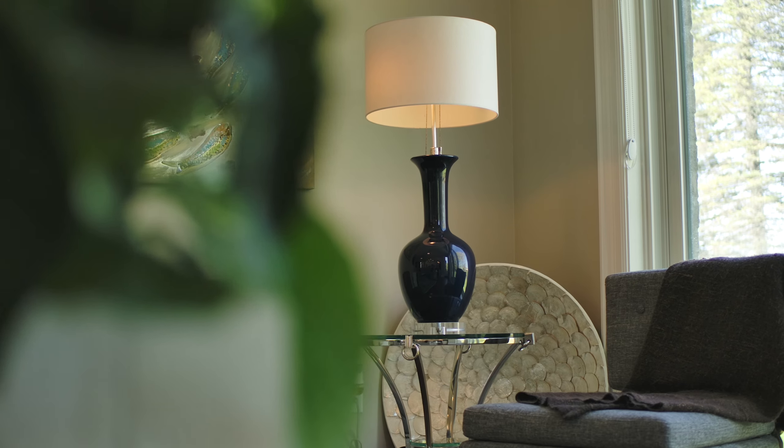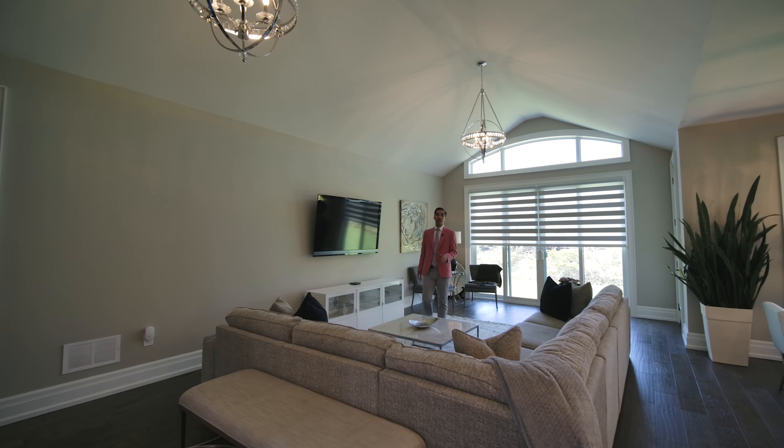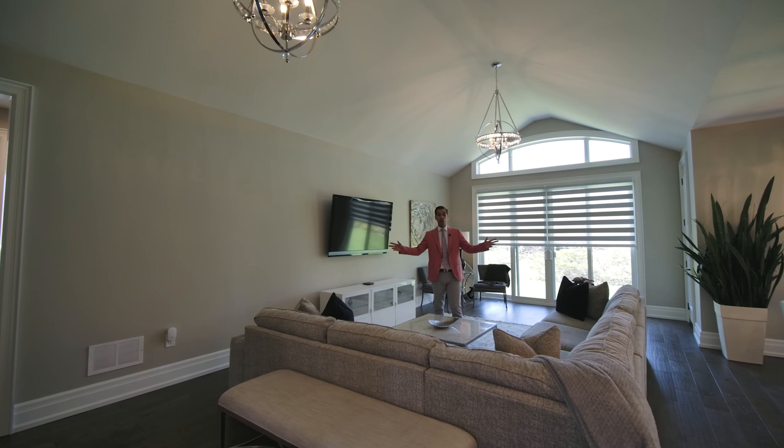If I could describe this house in one word it would be grand. Let me show you some of the features. The first feature you're going to appreciate about this property is how bright, spacious and open it is.